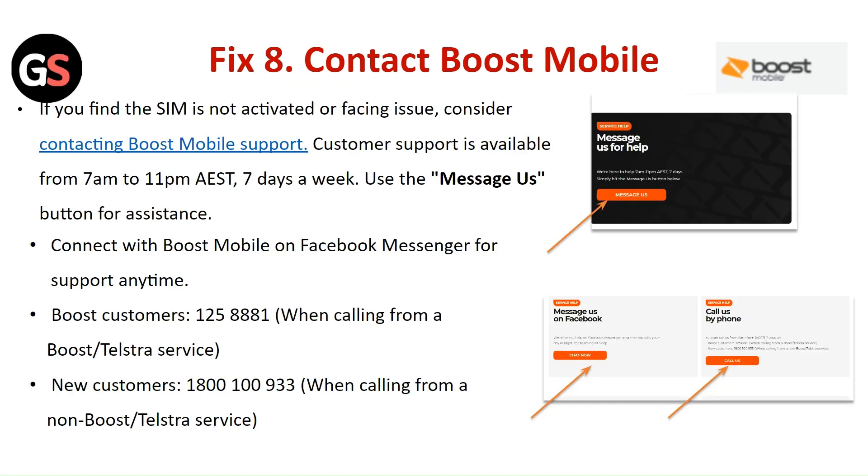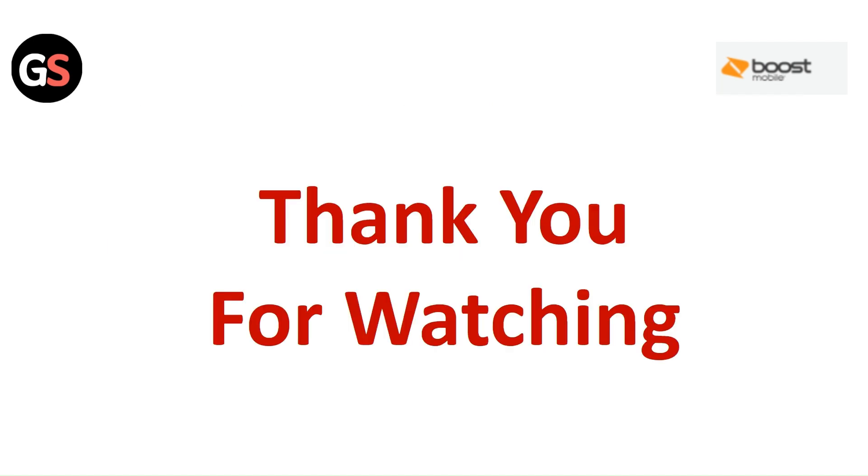Fix 8: Contact Boost Mobile. If you find the SIM is not activated or you are facing issues, consider contacting Boost Mobile support. Customer support is available from 7 a.m. to 11 p.m., 7 days a week. Use the Messages button for assistance. You can also connect with Boost Mobile on Facebook Messenger for support anytime, or call the Boost Mobile customer service.